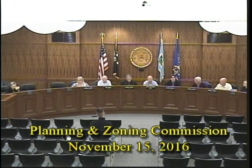Good evening everybody. Welcome to the Tuesday, November 15th Planning and Zoning Commission meeting for Wethersfield. Would you give us the roll call? Chairman Mr. Harlow. I am here.